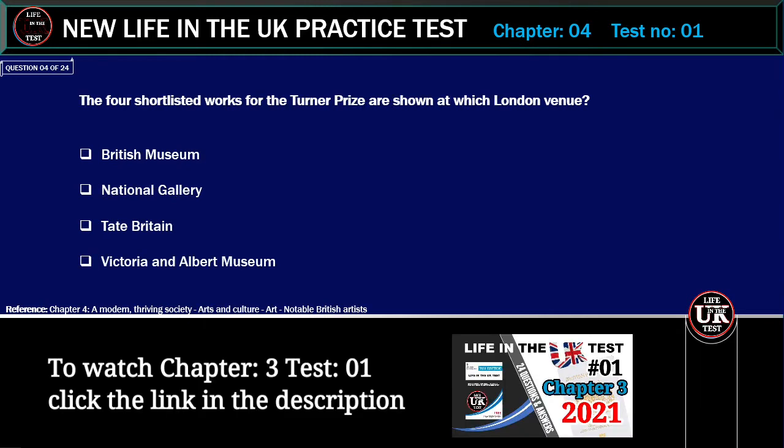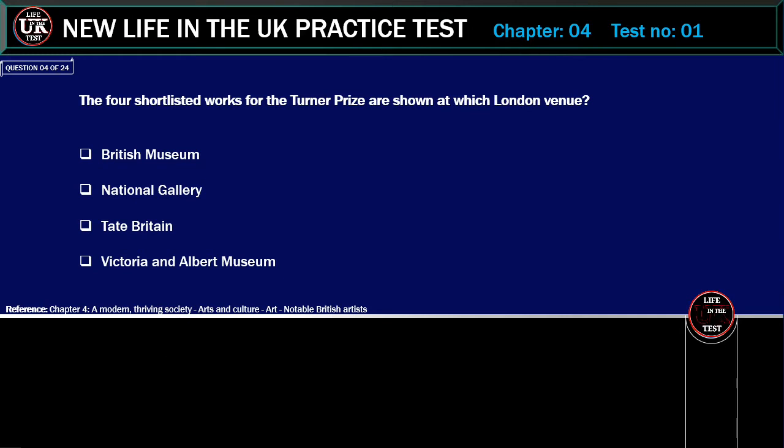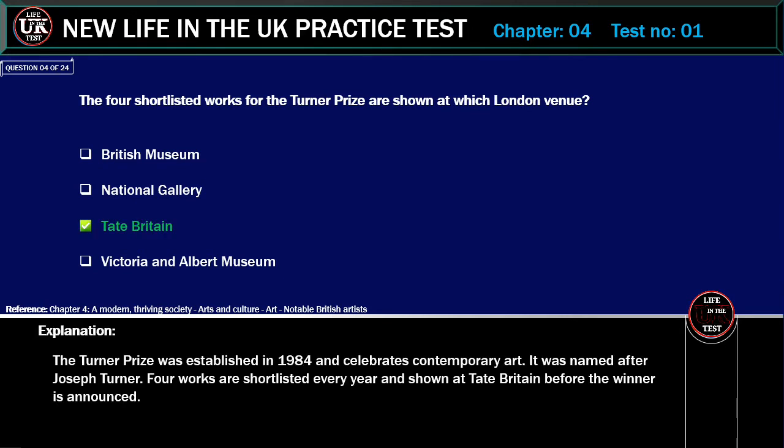The four shortlisted works for the Turner Prize are shown at which London venue? Options: British Museum, National Gallery, Tate Britain, Victoria and Albert Museum. Correct answer: Tate Britain. Explanation: The Turner Prize was established in 1984 and celebrates contemporary art. It was named after Joseph Turner. Four works are shortlisted every year and shown at Tate Britain before the winner is announced.